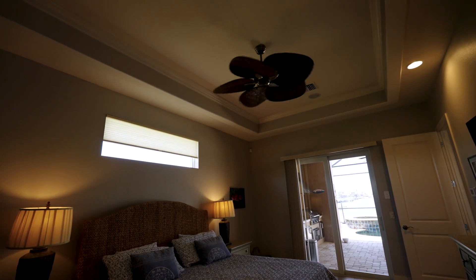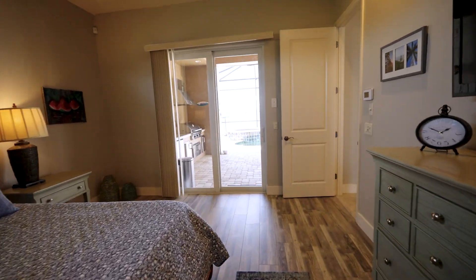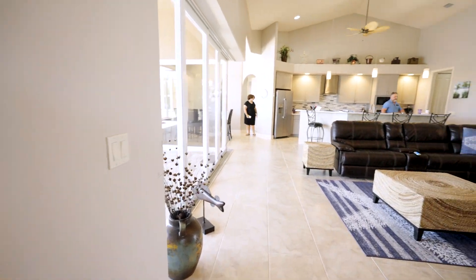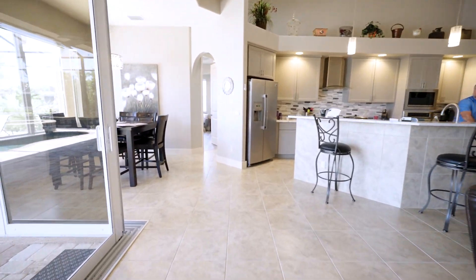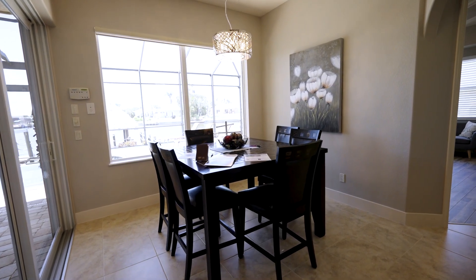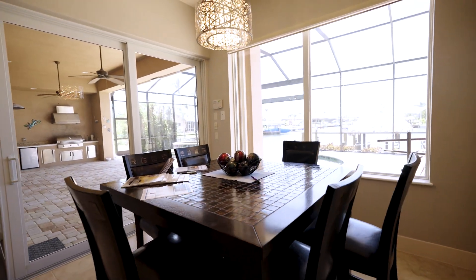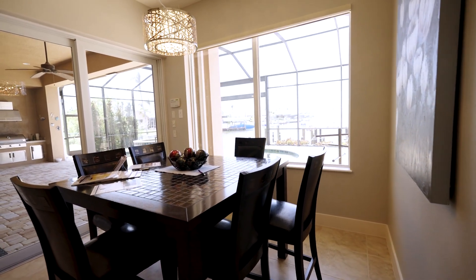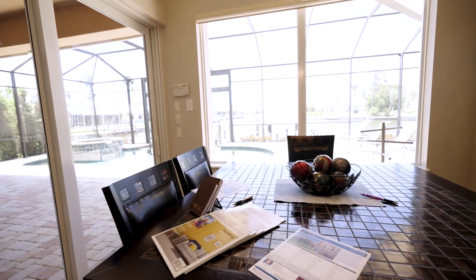Check out the nice coffered ceiling with crown molding. Now heading over — we'll leave the kitchen for last. Here you have this beautiful dining area with a pool view and a water view. I hope the camera is getting a good shot of the water from outside.